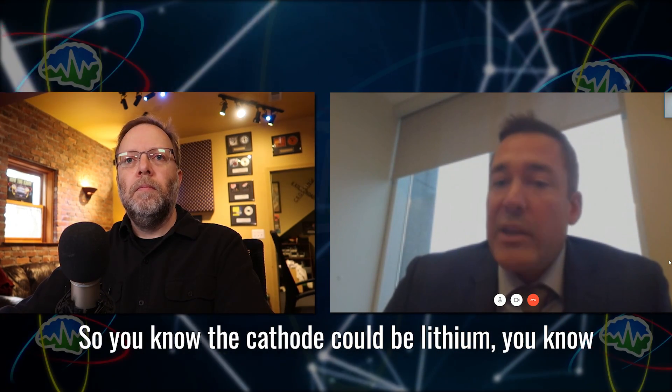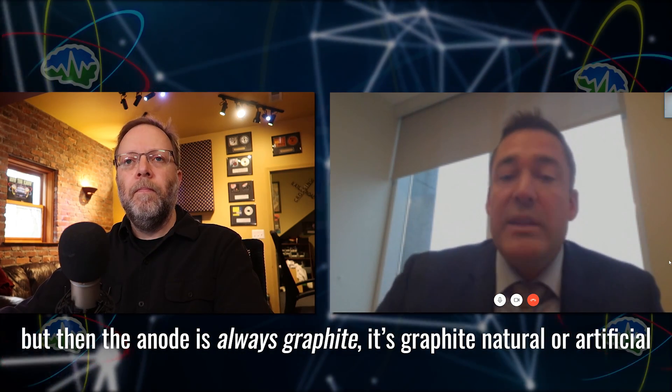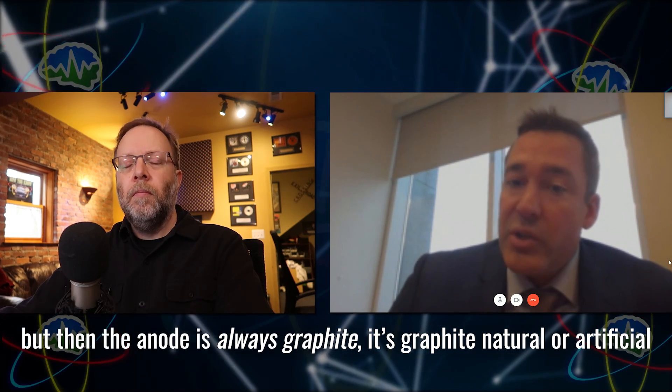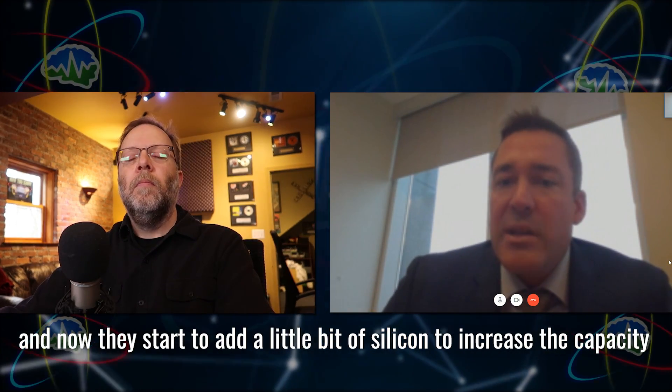The cathode could be lithium — NMC would be nickel, manganese, cobalt; NCA, like Tesla, would be nickel, cobalt, aluminum. But the anode is always graphite, natural or artificial. They're starting to add a little bit of silicon to increase capacity, but they can put in a maximum of 3% to 5%. So that's the anode part of it.